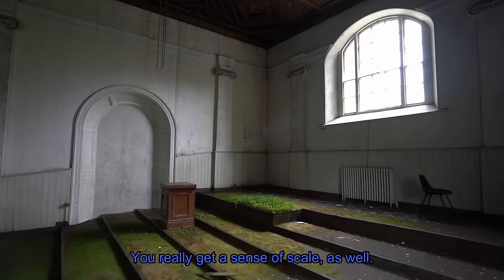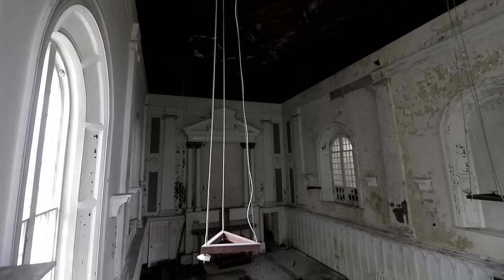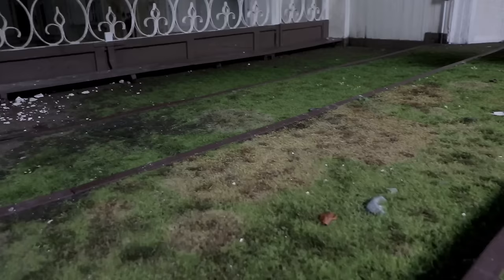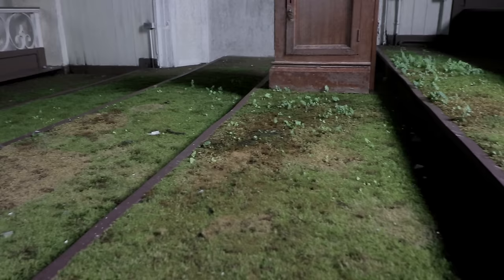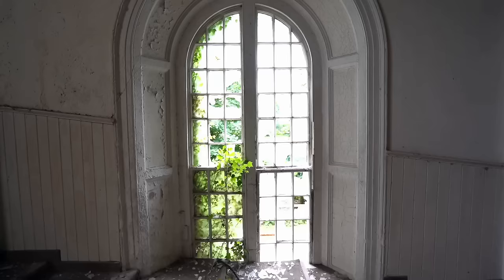I wasn't expecting that — a lot of natural decay up here. You really get a sense of scale as well. From the balcony, the signs of threat to the imposing structure were prominent again, with the mossy floor suggesting that a lot of water was finding its way into the church. It might be imminent that the wooden ceiling, which will absorb a lot of rainwater, will give way under the weight, bringing it down onto the former place of worship. Even in here, the floors are still a bit dodgy.